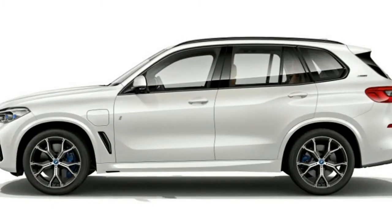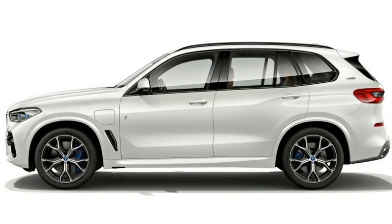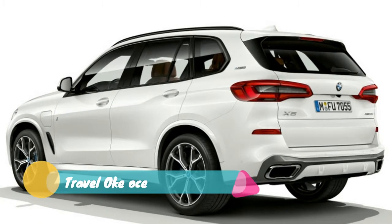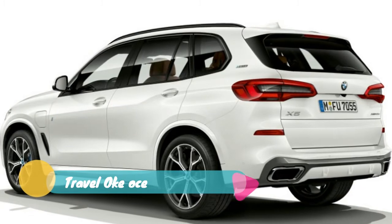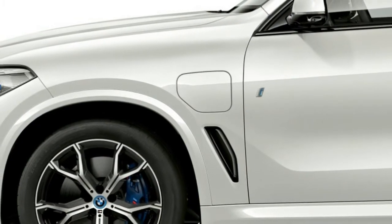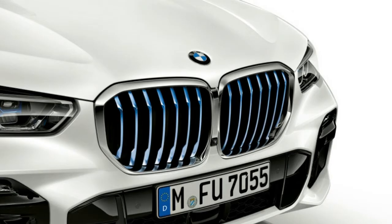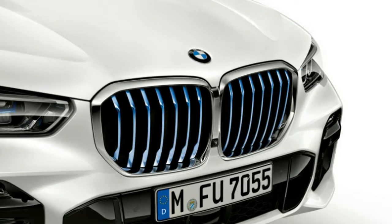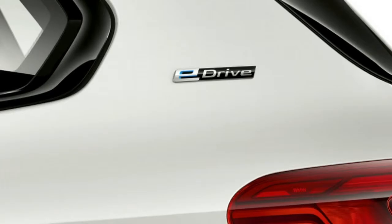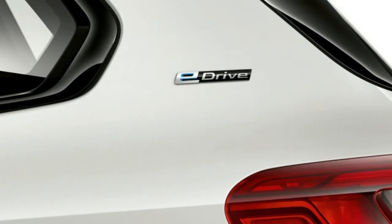We haven't even driven the 2019 BMW X5, but the 2021 BMW X5 xDrive45E iPerformance has just been revealed. We know what you're thinking — that name. Good thing Twitter upped its character limit, otherwise BMW would've been out of luck trying to promote this model there. Jokes aside, this new plug-in X5 will replace the X5 xDrive40E and be world's better.